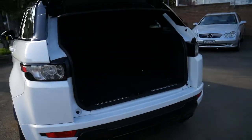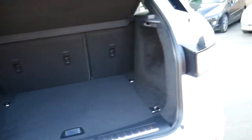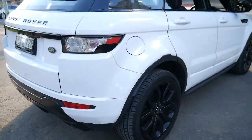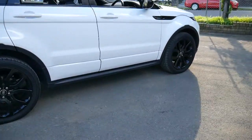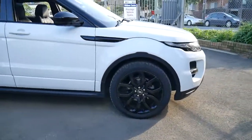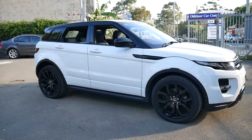If you're a fussy buyer, this car would suit you. It's in particularly good condition — sold brand new in New South Wales, with only one owner since new. It's in great condition with some great options.